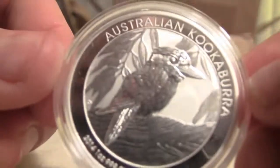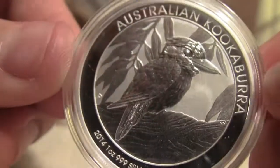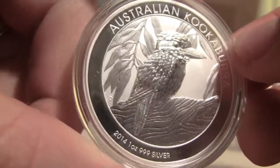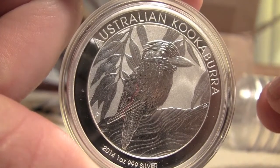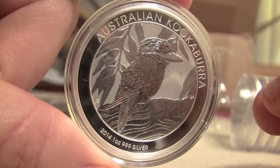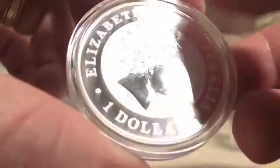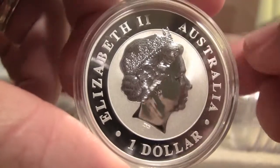2014 kookaburra — it's a really nice coin. These ones are actually more limited; the mintage is lower than the Birds of Prey peregrine falcon. This one runs about 500,000 total mintage for 2014. I think they're really cool and they're actually going for over 30 bucks on eBay right now.